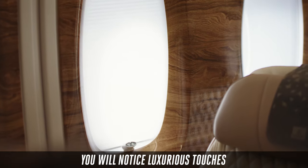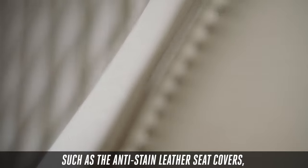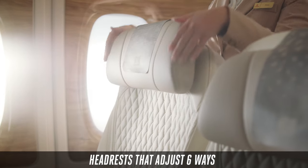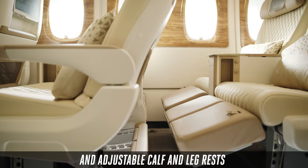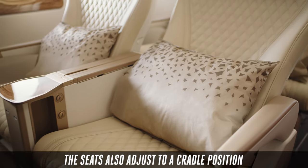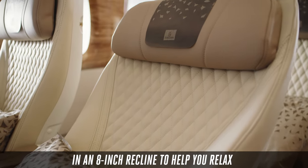You will notice luxurious touches such as the anti-stain leather seat covers, headrests that adjust six ways, and adjustable calf and leg rests. The seats also adjust to a cradle position in an 8-inch recline to help you relax.